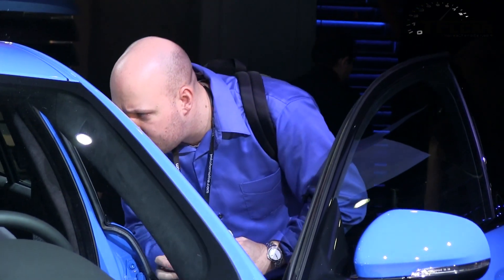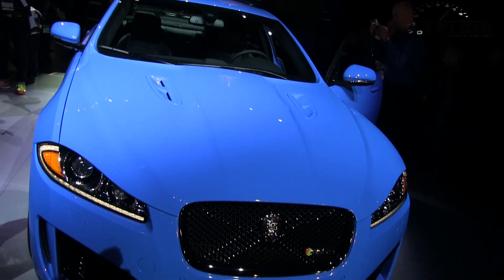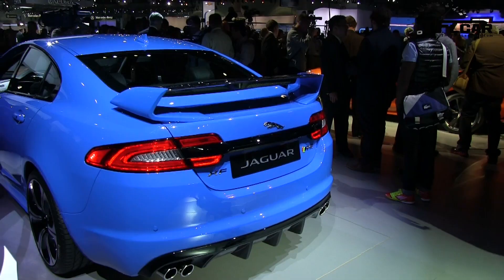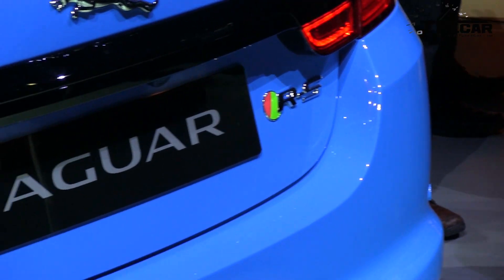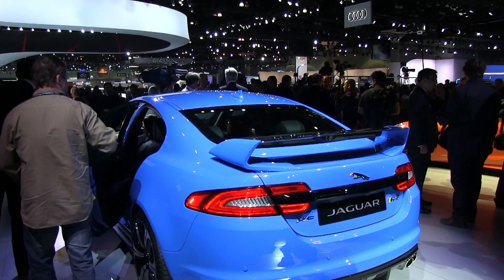0 to 60 in 4.4 seconds. Created from some of the technology that we exhibited on the XK RS, which really set out our store as a premium sports sedan manufacturer. And now with the XF RS we have a sports car feel with a four-door body style.